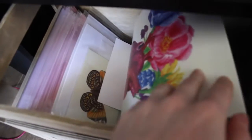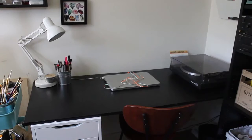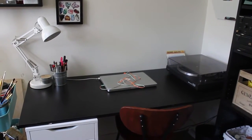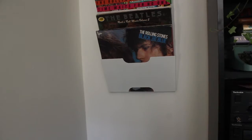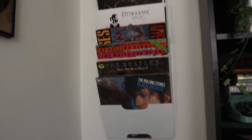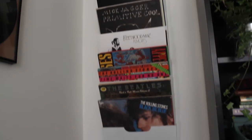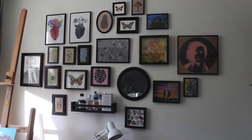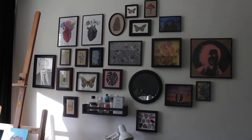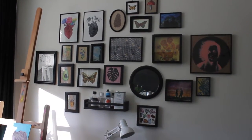Over here I have got my desk — it doesn't have a lot on it as you can see. On the right I've got my record player, which is like my favorite thing in my whole room. Above it I've got all my records, and on this wall I've got all these different kinds of frames which I actually put up myself. I broke like the whole wall but you can't really see it, so it's all right.